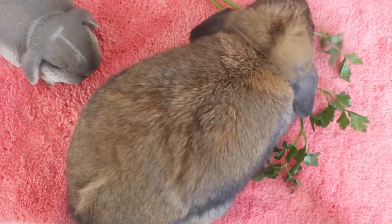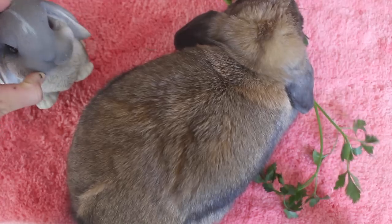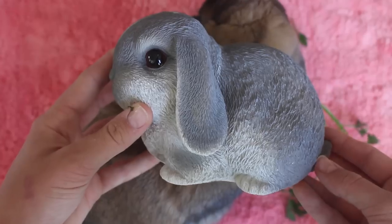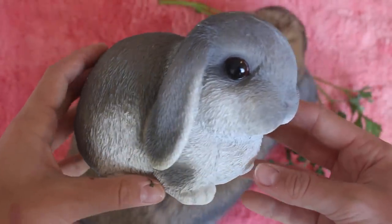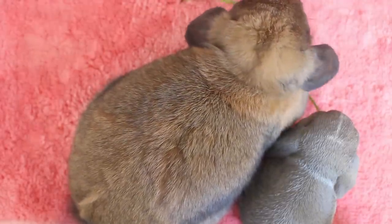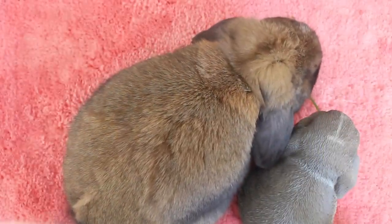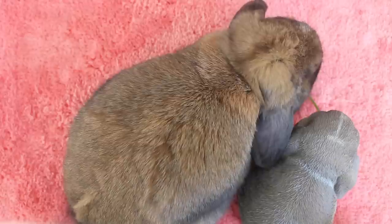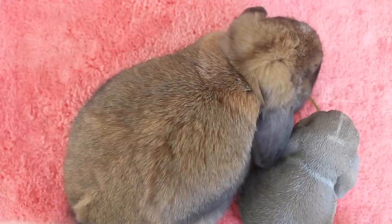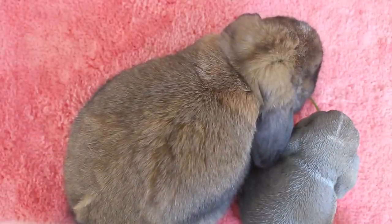Thank you so much for watching this video. I hope you enjoyed Kiwi's presence and also this little bunny figurine — it was my birthday present and it looks so much like Kiwi! Remember: unlimited water and unlimited hay. I feel like this is the correct diet, but I'm not a professional so I can't tell you exactly how to feed your rabbit. That said, all the vets have told me that Kiwi is in perfect shape and her diet makes her super healthy. Thank you so much for watching and I'll see you in my next video!